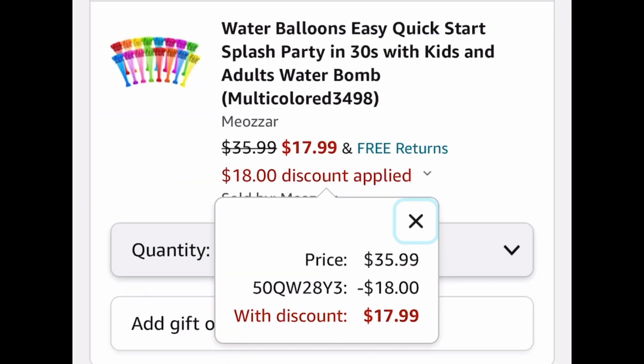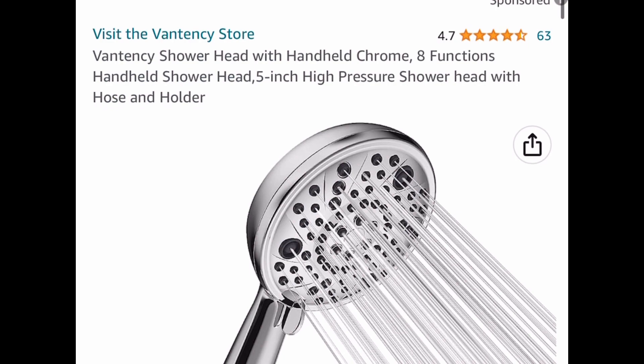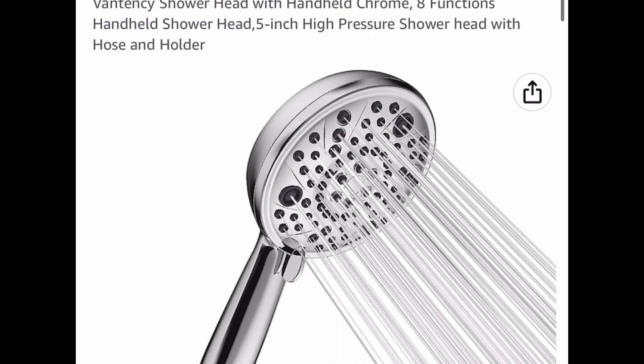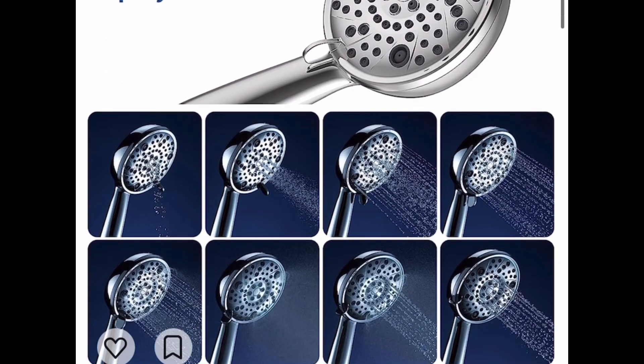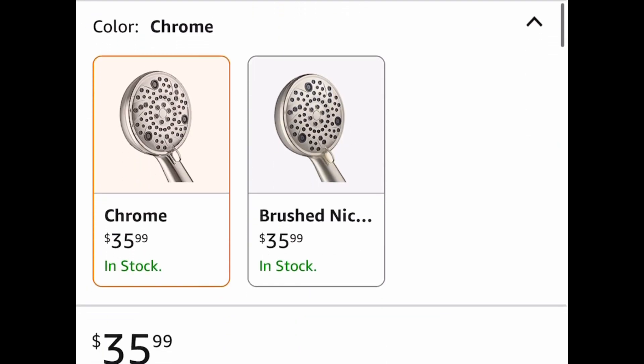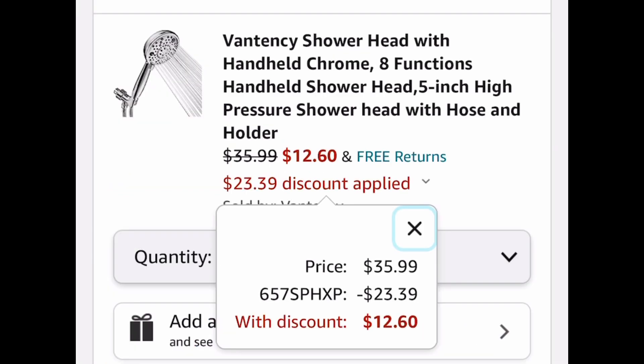Now the last deal for this video is this shower head — it's an 8-function high-pressure shower head and it's currently priced at $35.99. The code works on both options, by the way. Get it for only $12.60 with the code.